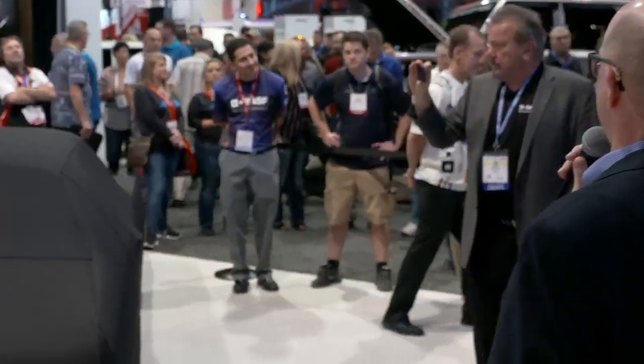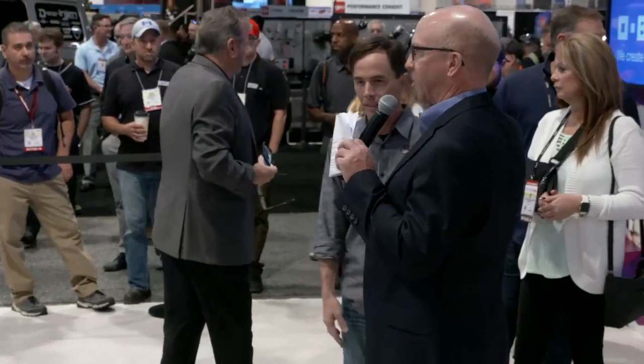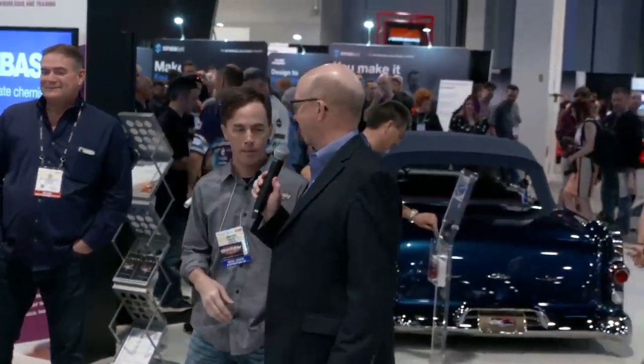All right, over here we're coming to the Goolsby. Where's Jonathan? Jonathan, come on up here. Jonathan's been with us before. He's been painting with BASF paint for a long time as well, so Jonathan, I'll let you talk a little bit about this.